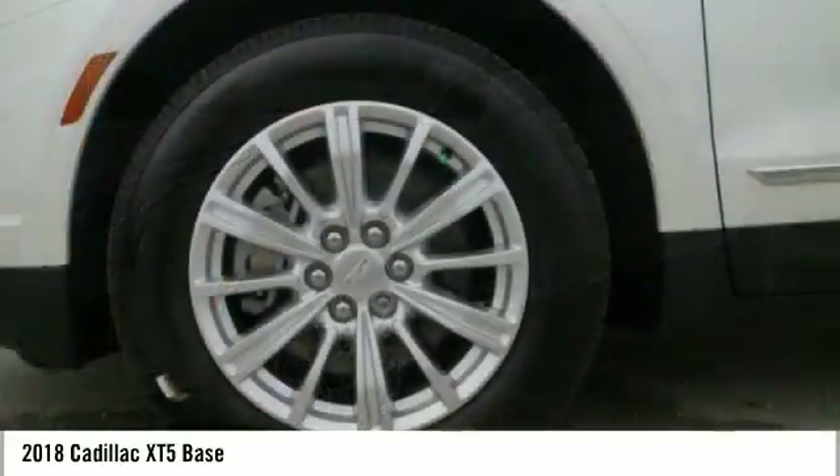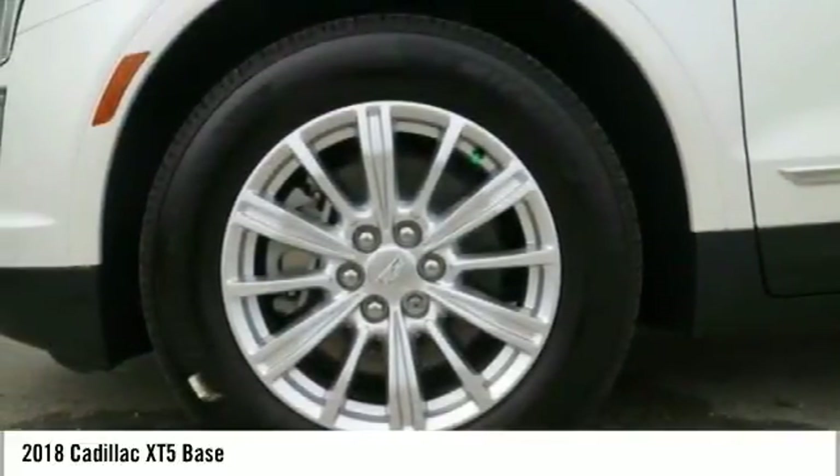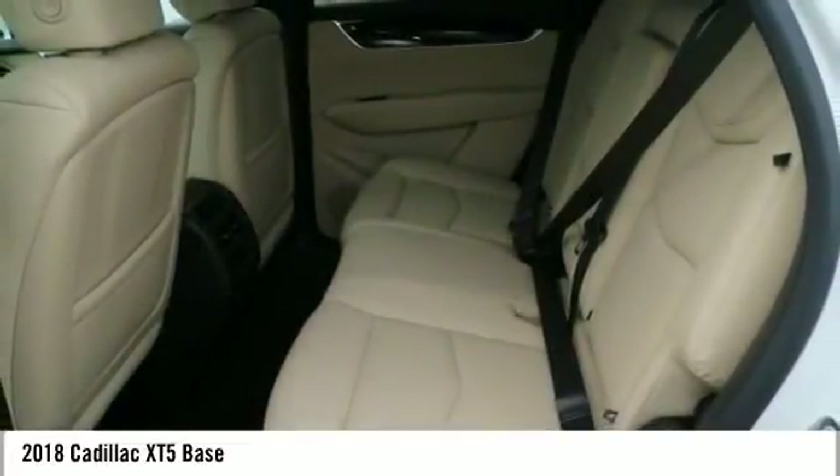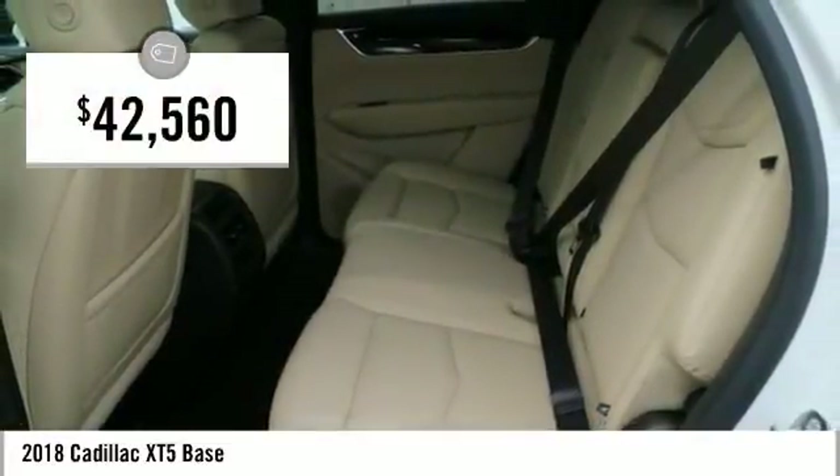Visually striking and intelligently designed, this crossover outsmarts any task with progressive technology and an accommodating interior, and is priced below $45,000.